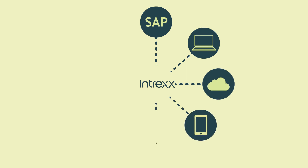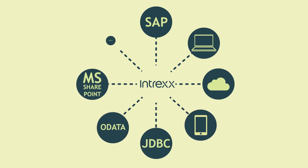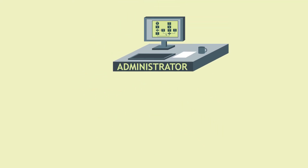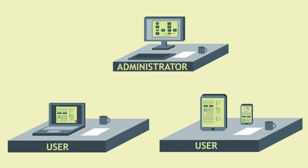A digitalization platform is all about exchanging data. With Intrex, you can integrate all your external systems and connect your databases. All information is centrally organized and is available to all your employees at a glance.